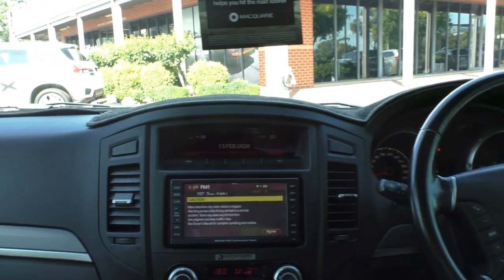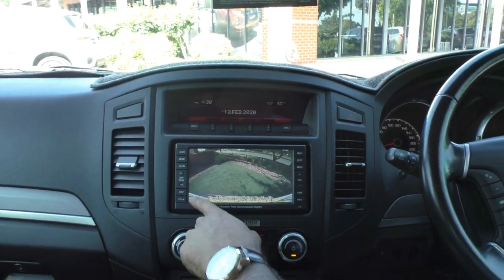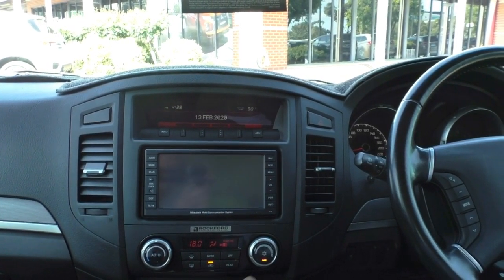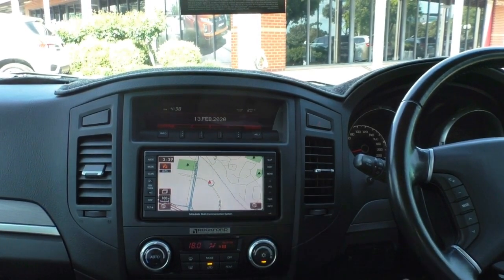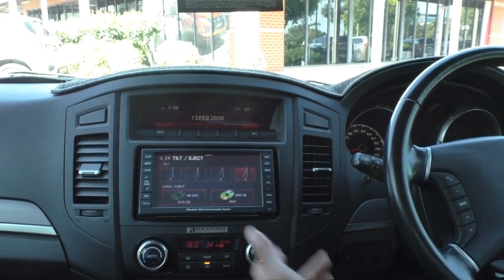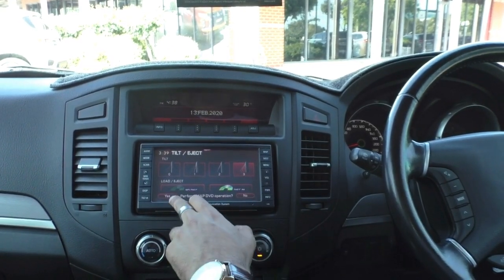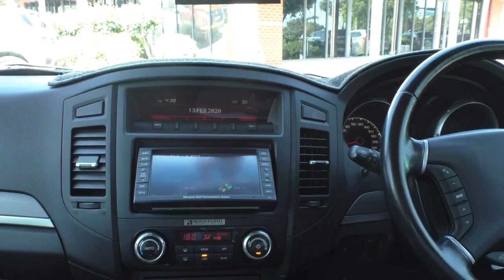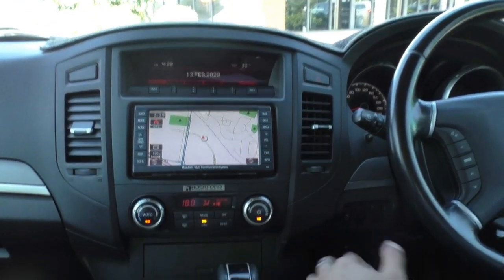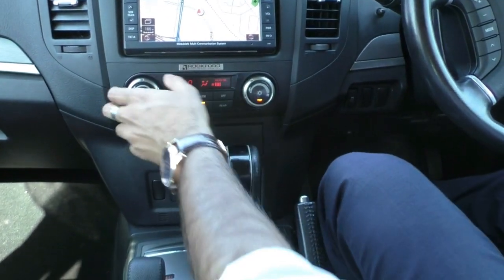If we have a look in the center display, I'm just going to pop it in reverse quickly to show you the nice reverse camera you get - you can see the back of the spare wheel, so very easy to actually reverse this vehicle. In terms of audio, you have got your AM and FM radio and inbuilt navigation. The awesome thing about the screen is, if you are taller, you can actually tilt it to whatever position is comfortable for you. If you want to put a disc in, it does fold down. Down the bottom, you've got your climate controls - just press auto, set your temperature, and the car will decide how it needs to regulate the air to get that temperature.